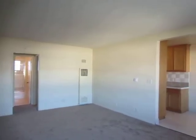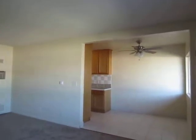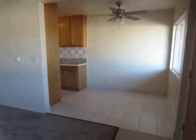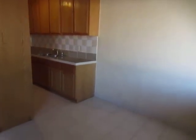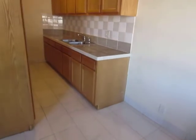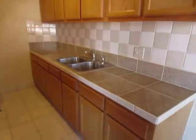This video is for a one bedroom, one bathroom apartment located in Gardena. This property is in a great location with convenient access to Manhattan Beach, Hawthorne, and the 405 and 105 freeways.